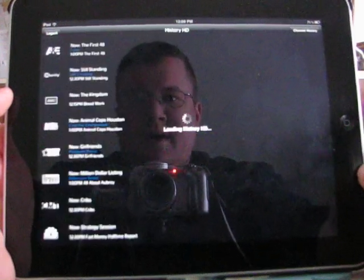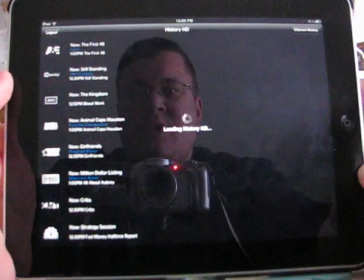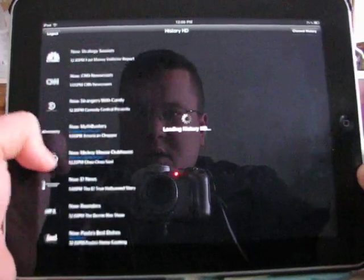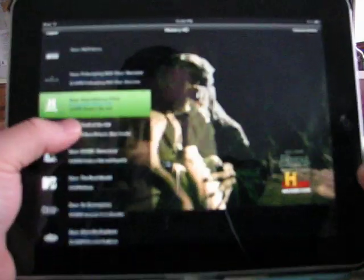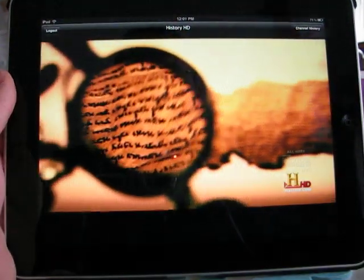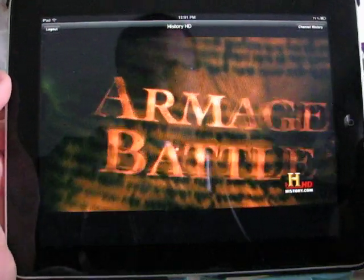It does have a limited channel selection — I didn't count them exactly but about 40 channels or so. As of yet it does not have on-demand. Here watching the History Channel, it only works in widescreen mode.